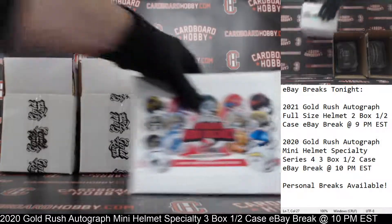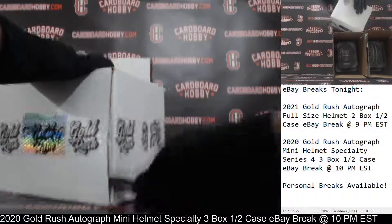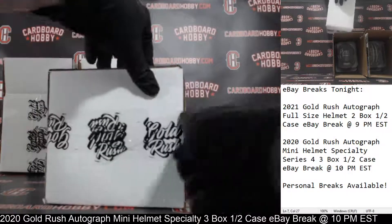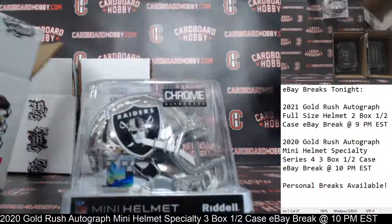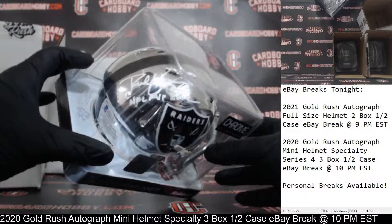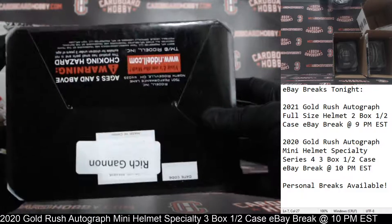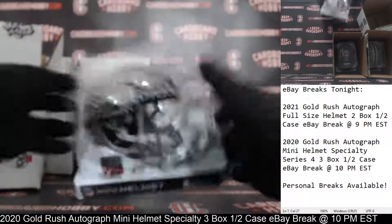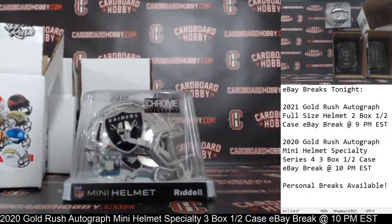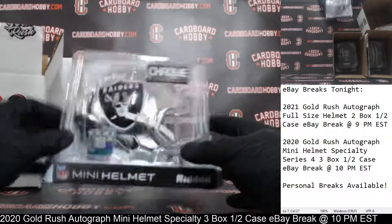Autograph Mini Helmet number three. We've got a chrome alternate for the Raiders. There's your auto with an 'NFL MVP 2002' inscription — Rich Gannon. Another gorgeous mini helmet. Beckett COA on the inside as well. That is a beautiful helmet — the Raiders. Kyle Vaughns 92, congrats. Gorgeous chrome alternate, Rich Gannon, NFL MVP 2002 inscription.